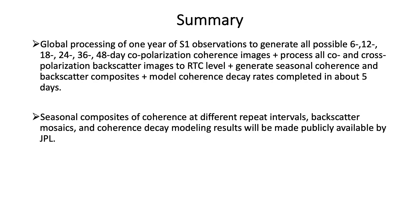The processing was completed a few weeks ago and all products have now been finalized. In total, we have produced 88 global mosaics of seasonal coherences at different repeat intervals, the backscatter at co- and cross-polarization, and the coherence decay modeling results. While the main goal was to obtain information on temporal decorrelation affecting interferometric deformation measurements, the dataset is certainly of interest for various other applications, and JPL is planning to make these datasets publicly available.